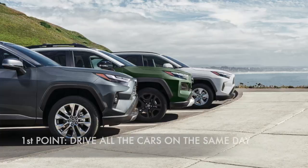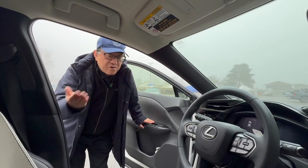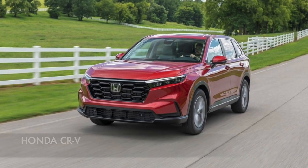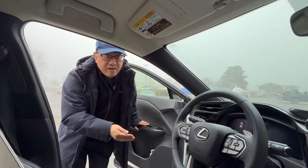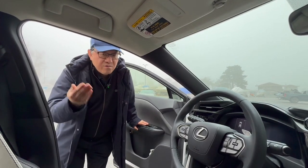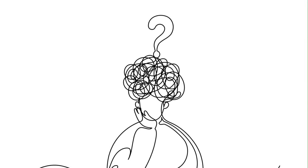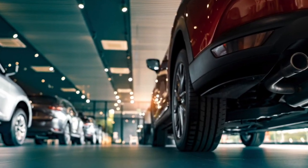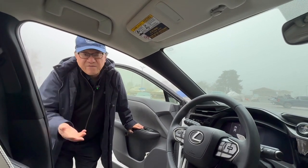The first step is to make sure that you drive all the cars you're interested in on the same day. If you're considering a Toyota RAV4 versus Nissan Rogue versus Mazda CX-50 or Honda CR-V, try to drive all of them back to back on the same day. Don't drive a RAV4 one day and then a week later drive a Nissan Rogue, because your body and mind won't remember exactly what the differences are. But if you drive them back to back — ideally within an hour or two — you'll know right away which car feels right and which is best for you.